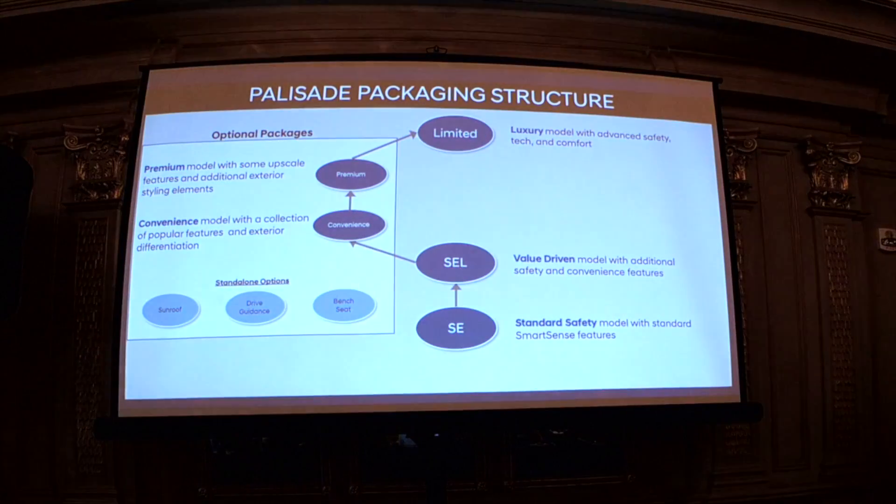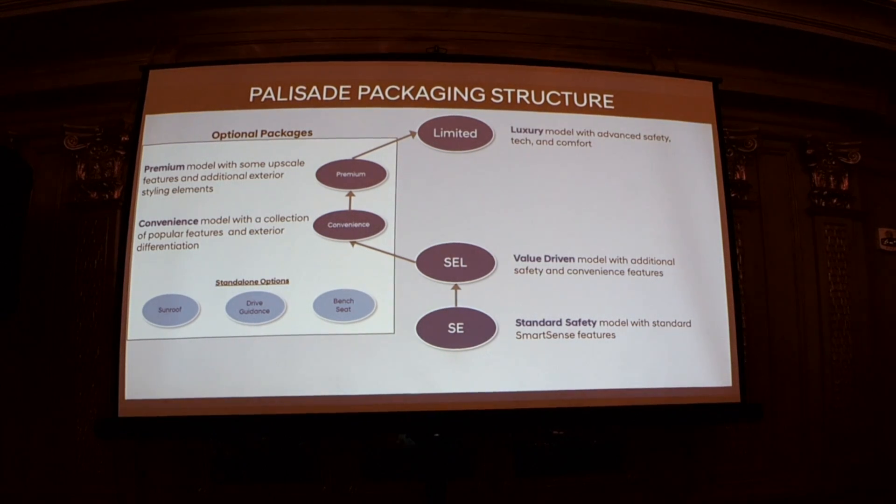Regarding packaging strategy — we did a study to determine how to optimize packages for consumers. We've gone to a three-trim strategy: SE, SEL, and Limited. Research showed people either wanted a very base vehicle or a fully loaded one, so we removed packages from the top end — Limited is everything you can get. We added a couple of packages in the middle. On SEL there are three standalone options: Drive Guidance, which is navigation; Highway Drive Assist, which uses your navigation to keep your car at the posted speed limit automatically; and bench seat. The speed limit assist does not allow an offset — it's dead on the speed limit.